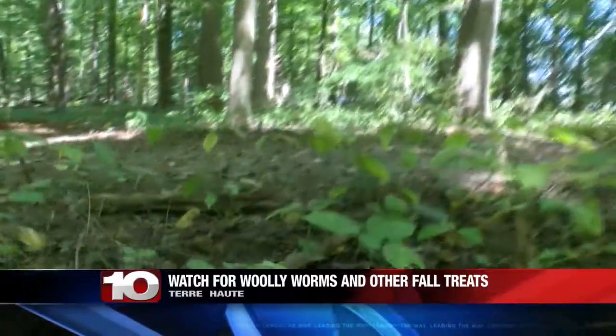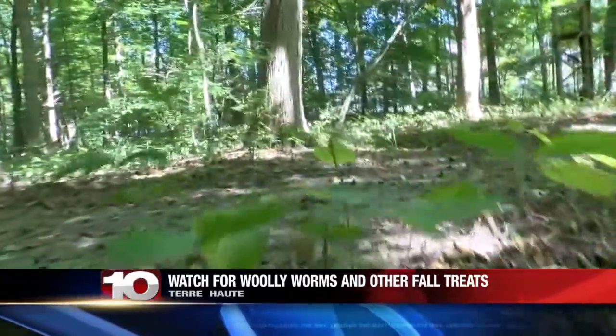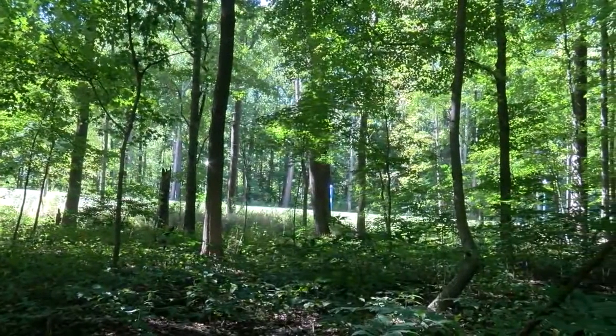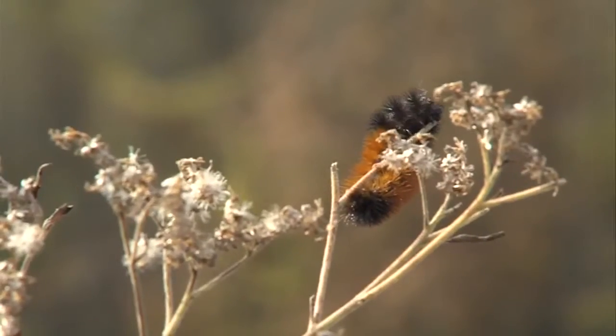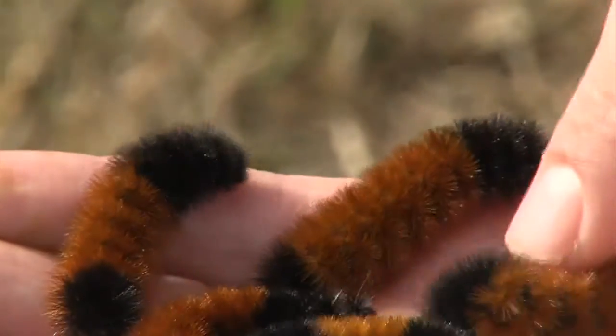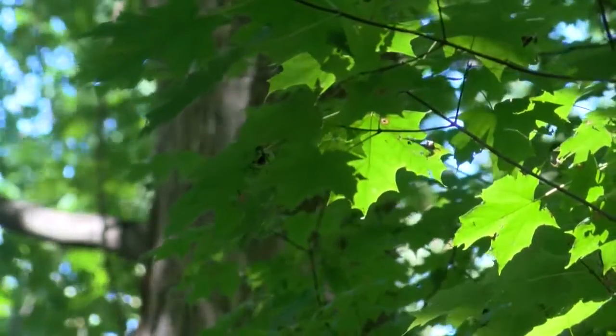After many posts, emails, and phone calls, I've had no choice but to dig deeper into one of the surest signs of fall. That's the appearance of the woolly bear caterpillar, or the woolly worm. Unlike the myth, it turns out their appearance isn't a great predictor of the weather.